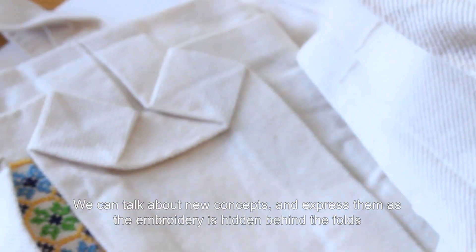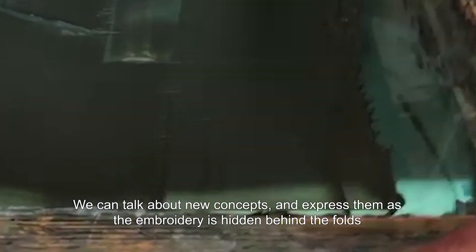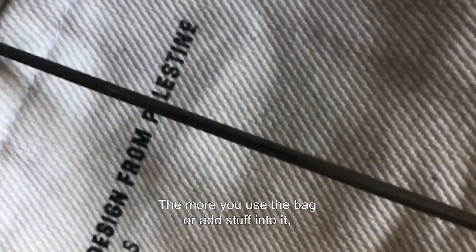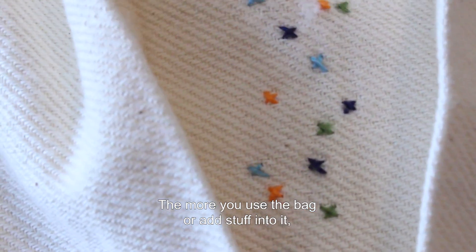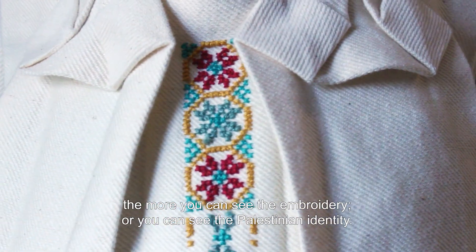We can talk about new concepts and express them, as the embroidery is hidden behind the folds. The more you use the bag or add things into it, the more you can see the embroidery — you can see the Palestinian identity.